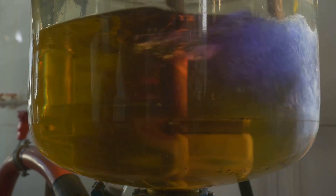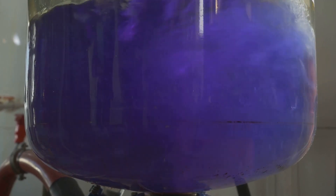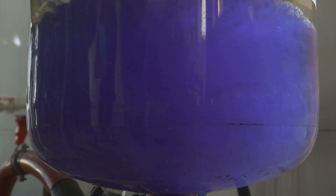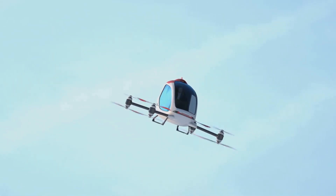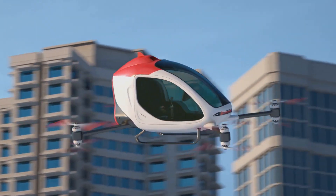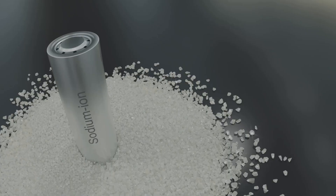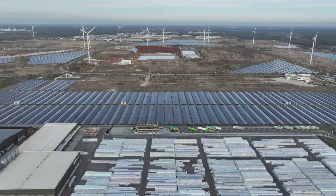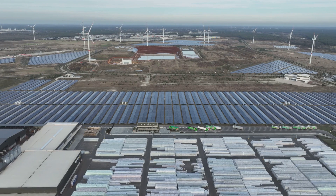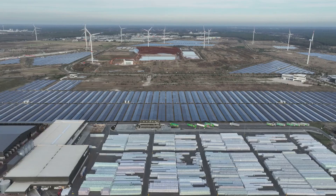Another promising avenue is the development of lithium-sulfur batteries, which utilize sulfur — a readily available and inexpensive material — as the cathode material. Lithium-sulfur batteries have the potential to offer significantly higher energy densities compared to lithium-ion batteries, making them ideal for applications where weight and size are critical factors, such as electric aviation. And then there's research into using more abundant and environmentally-friendly materials like sodium, magnesium, and zinc in battery chemistries — alternatives that hold the promise of reducing our dependence on scarce resources and creating more sustainable energy storage solutions.